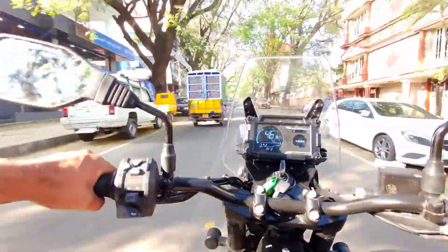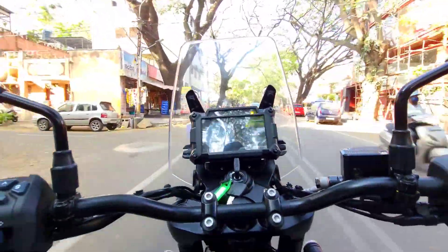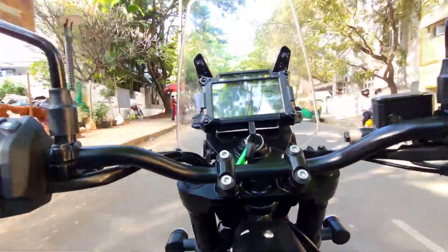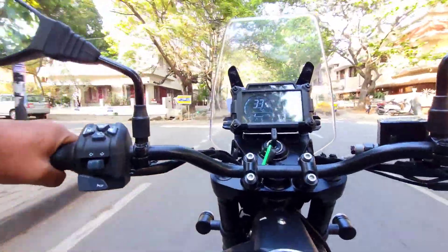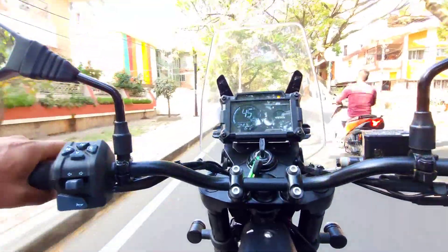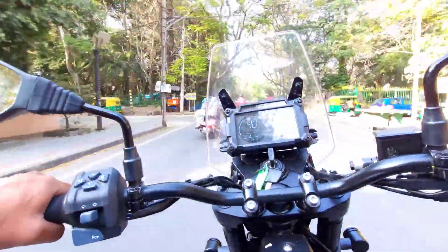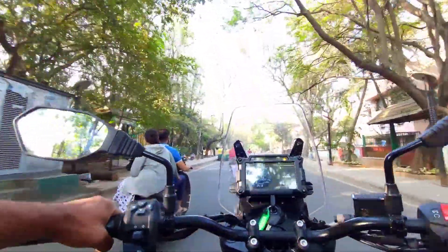It is easy to ride. We can ride on any road. It is stable in different modes. The braking sensitivity provides a comfortable and broad-contact feel with this bike.